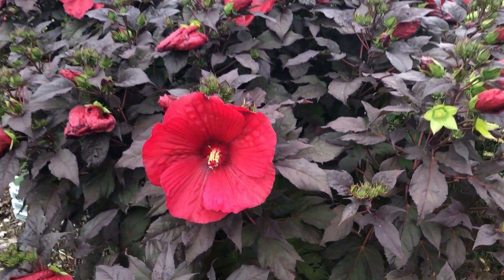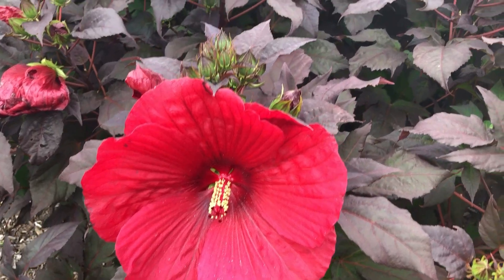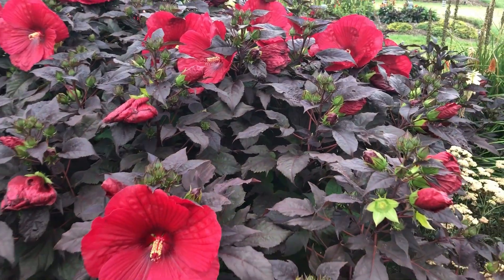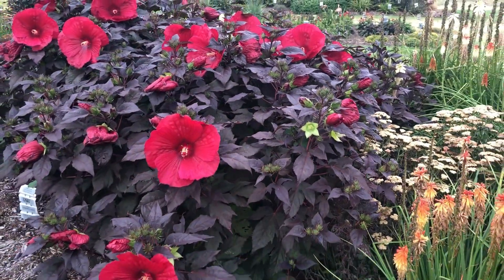Here are the blooms — going in for a closer look — and there's a ton of buds just waiting to open up yet. These usually open up somewhere in August here in Michigan and they'll bloom into September.